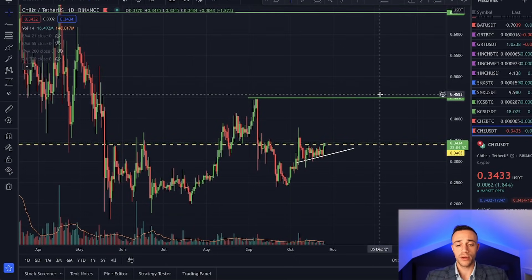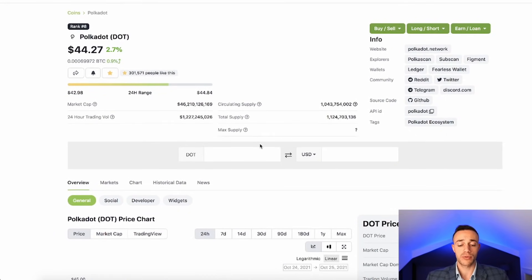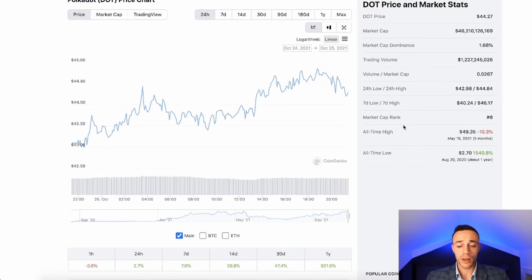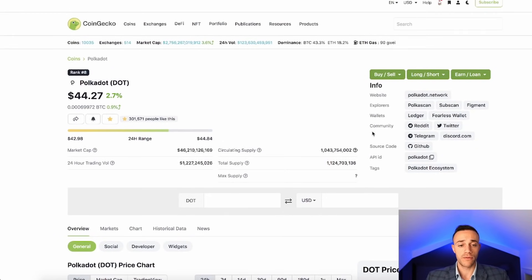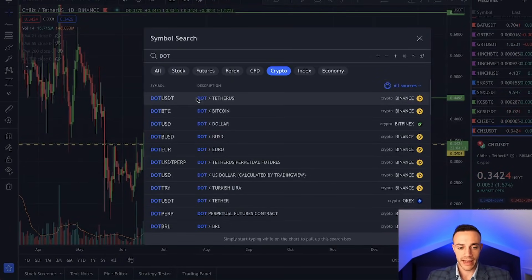The next coin I'm going to be discussing is a pretty obvious one I talk about a lot here on the channel — and that is Polkadot. Polkadot is trading for $44.27 with a $46 billion market cap, sitting at rank number eight. We have the Polkadot parachain auctions starting on November 11th in about two weeks time. That is a huge fundamental narrative event that can push the price higher. I expect a lot of people to start paying attention to DOT more as the auctions get closer to that November 11th date.